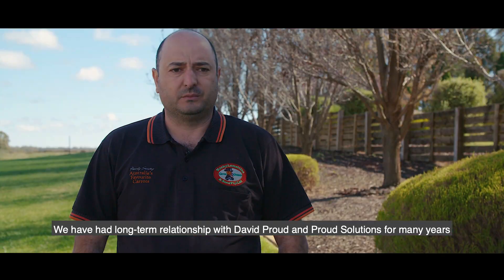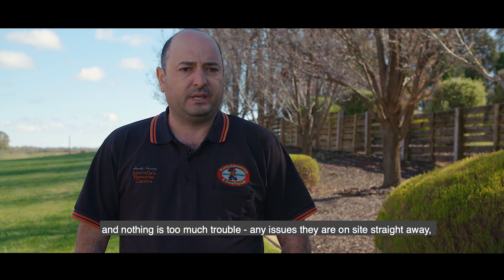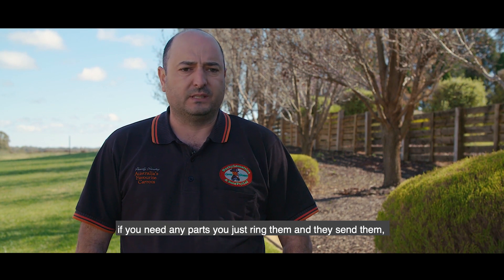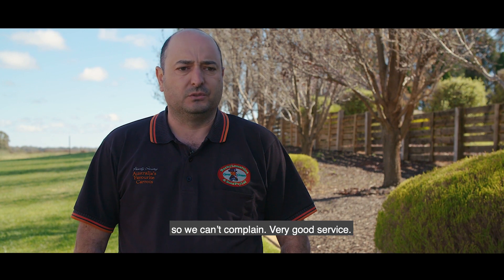We've had a long-term relationship with David Proud and Proud Solutions for many years. Nothing's too much trouble — any issues, they're on site straight away. If you need any parts, you just ring them and they send them. We can't complain — very good service.